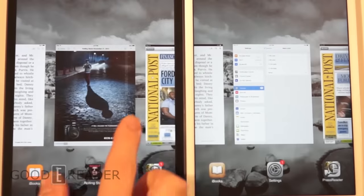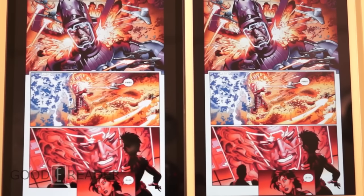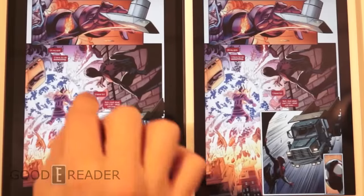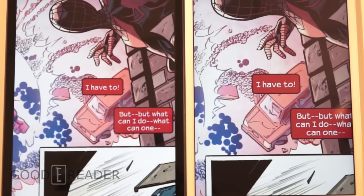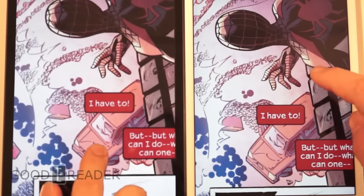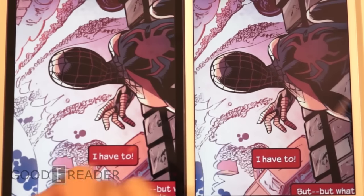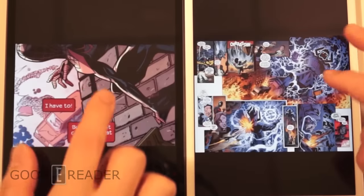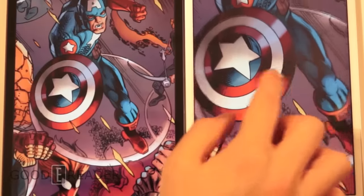Let's take a look at a comic book — something that's more graphic-centric. We left it in portrait mode because comics look better in portrait. You can tell that the Retina display is a lot more crisp; the colors are also a little bit different. Check out Spider-Man's head, check out the colors, check out the lines — you can really see the difference in sharpness between the two devices.